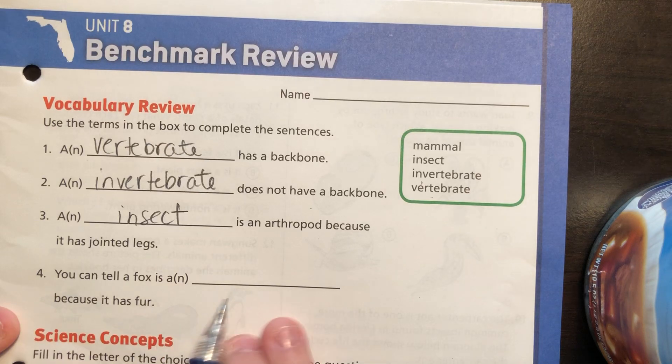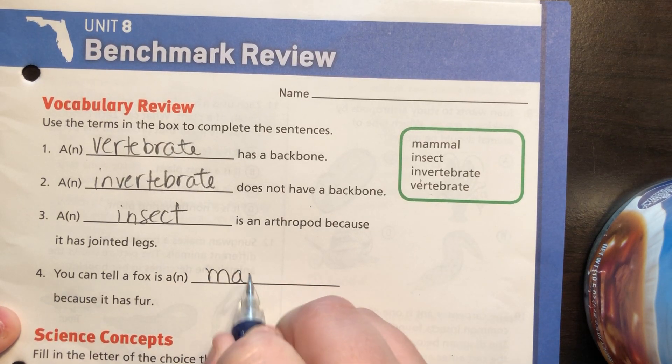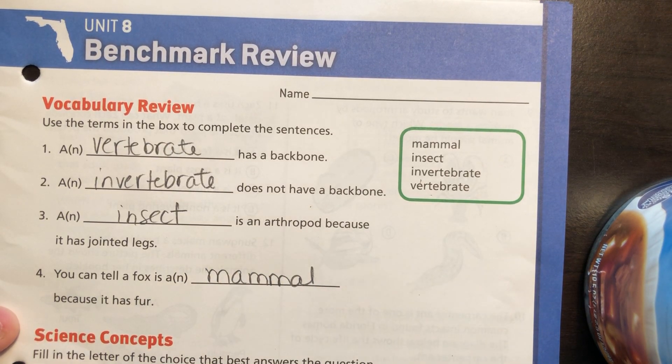You can tell a fox is a blank because it has fur — that would be a mammal.